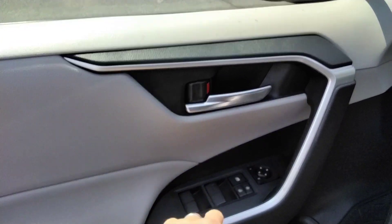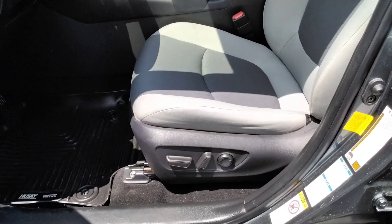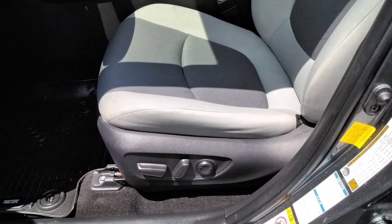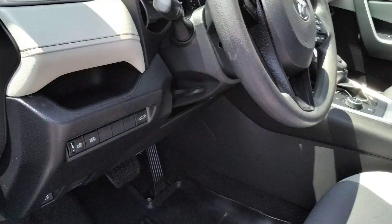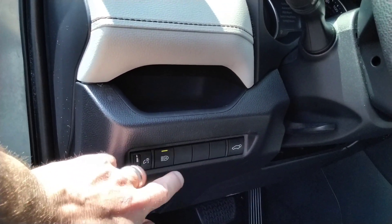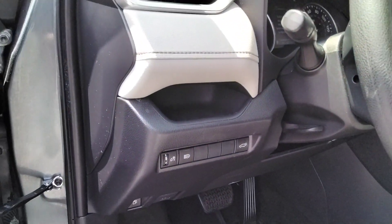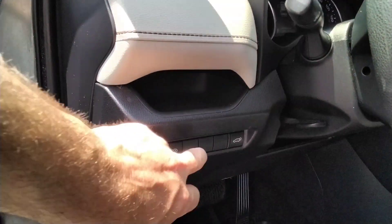Of course, we've got the power windows, power door locks, and mirrors right there. We've got the full power seat. I love this feature — automatic high beams — so you can just drive around with your high beams on and as it sees taillights and headlights, it turns off automatically.